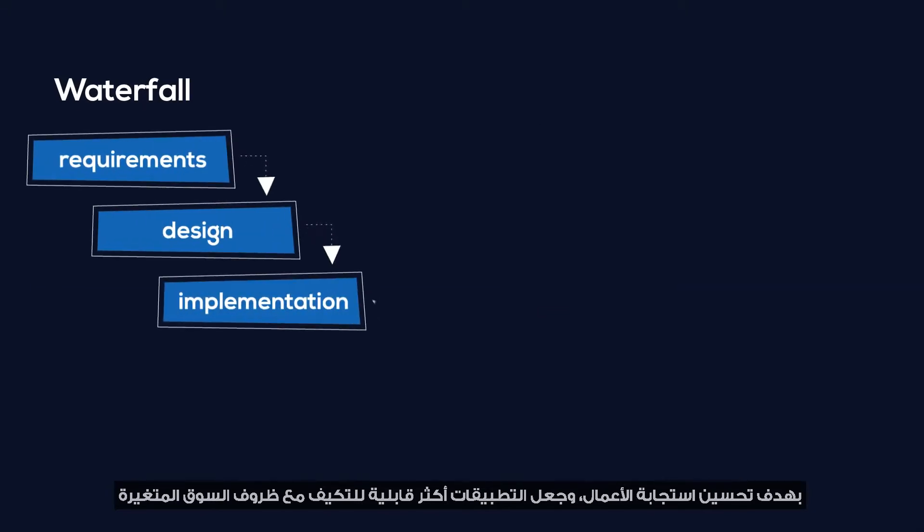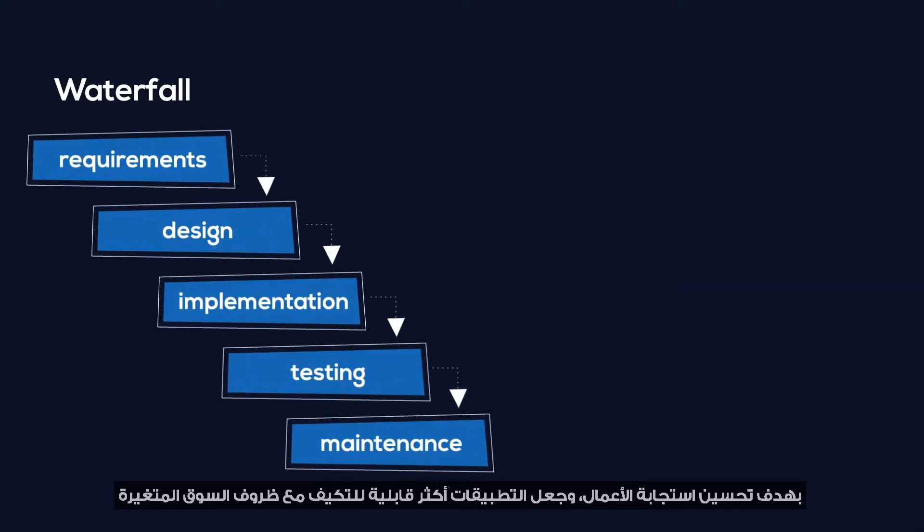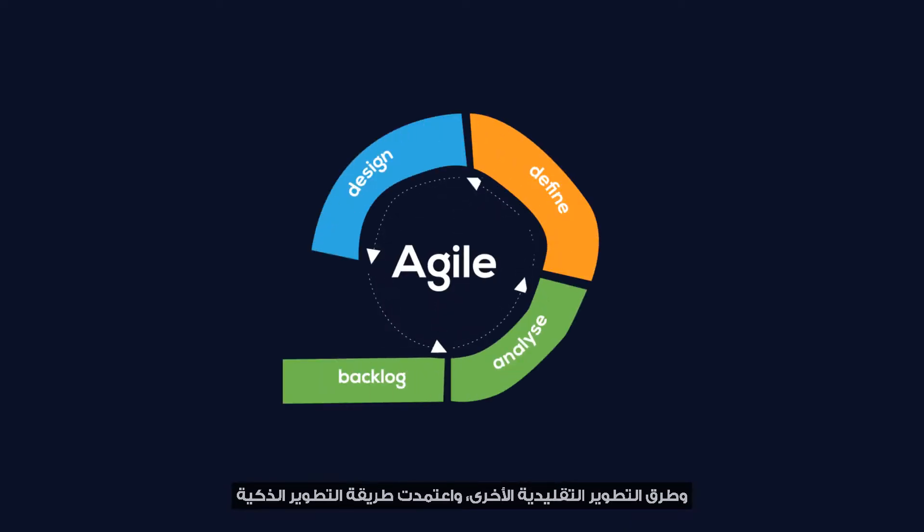To improve business responsiveness, make applications more adaptable to changing market conditions, and enhance the quality of IT systems, companies began turning away from waterfall and other traditional development methods and embraced Agile.